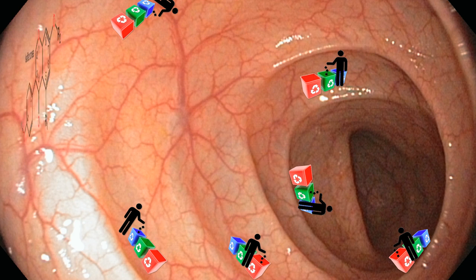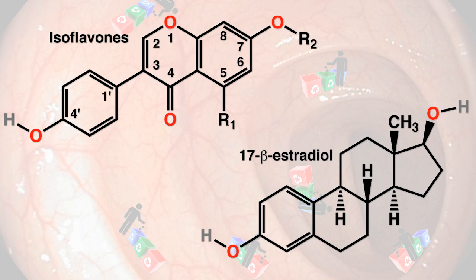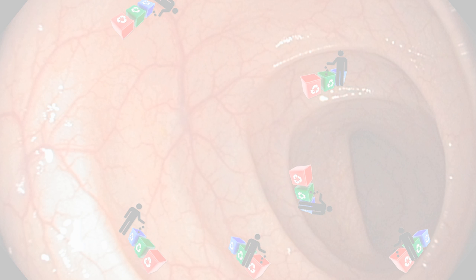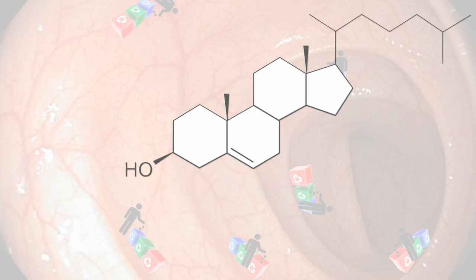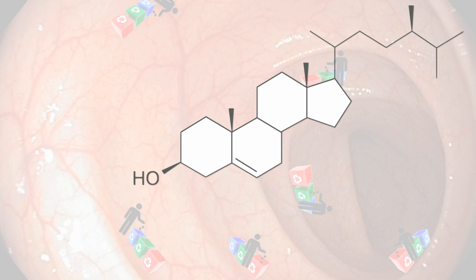Just like phytoestrogens in plants have an anti-estrogenic effect by fooling your body into using them instead of our own estrogen — which is a thousand times stronger — phytosterols are plant-based cholesterol look-alikes found predominantly in nuts and seeds. Here's what cholesterol looks like. Here's what a phytosterol looks like. Can you see the difference?